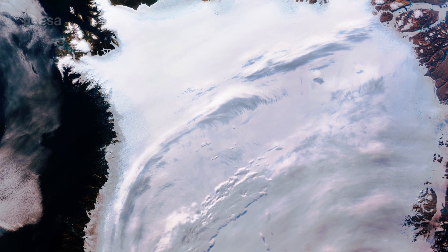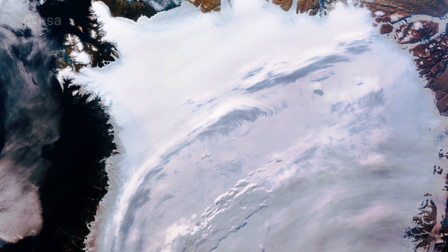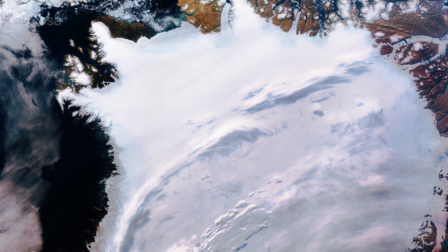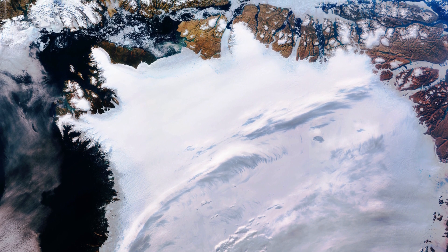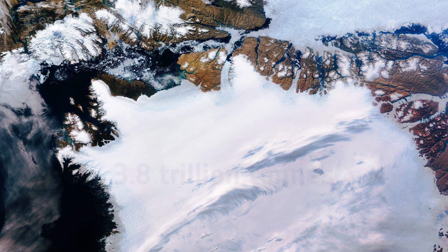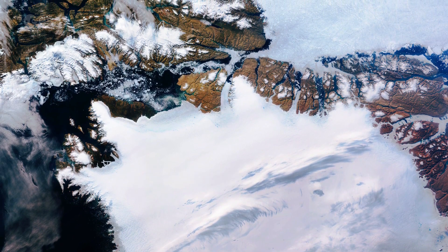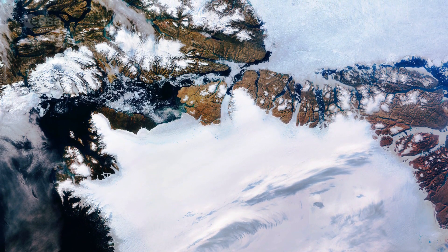Scientists have used data from Earth-observing satellites to monitor Greenland's ice sheet. According to a recent study, both Greenland and Antarctica are losing mass six times faster than they were in the 1990s. Between 1992 and 2017, Greenland lost 3.8 trillion tons of ice, corresponding to around a 10 mm contribution to global sea level rise.